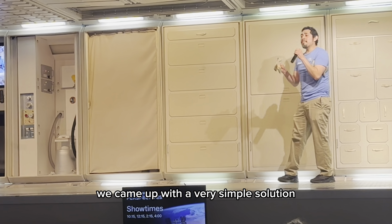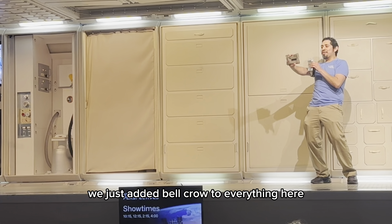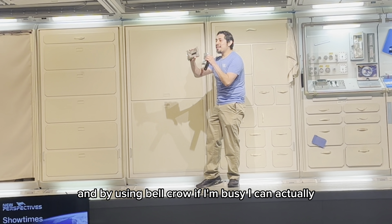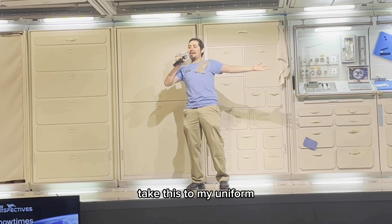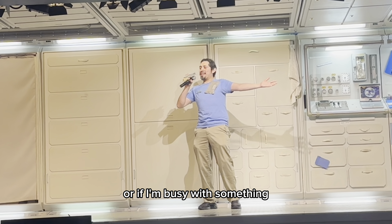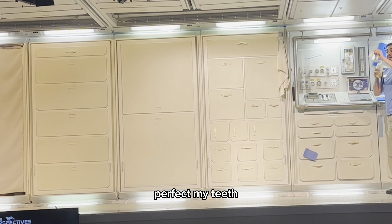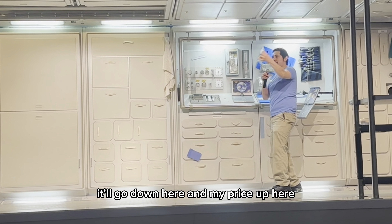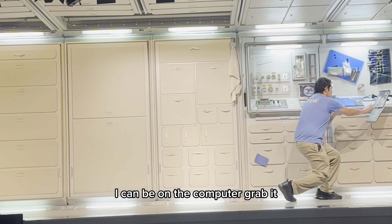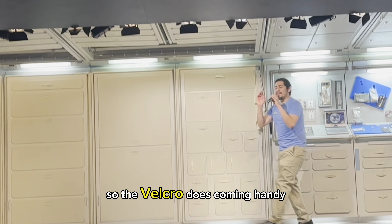We're in microgravity, so everything is going to float away. To deal with that little problem, we came up with a very simple solution: we just added Velcro to everything here. By using Velcro, if I'm busy, I can actually stick this to my uniform, and that way I don't lose my lunch. Or if I'm busy with something, I can take this and place it by the wall. I can be on the computer, grab it, snack on it, and keep on working. So the Velcro does come in handy.